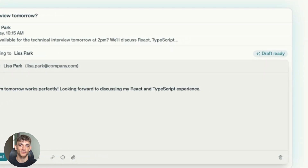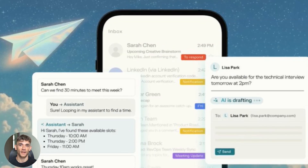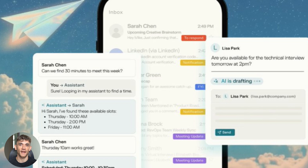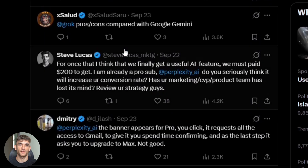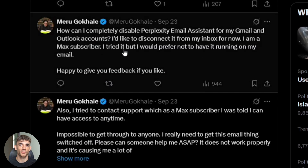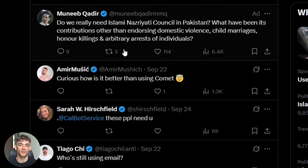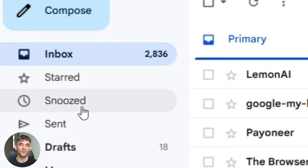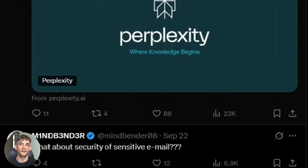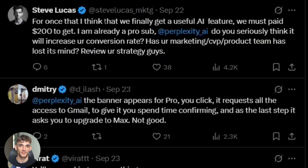Imagine never having to write another email reply again. Picture an AI that knows your writing style and handles all your back-and-forth negotiations. We're talking about technology that most people don't even know exists yet. I'm going to show you exactly how it works and whether it's worth the money. If you're drowning in emails every day, this video could save you hours of work. But there are some serious downsides you need to know about first — some of these limitations might shock you.